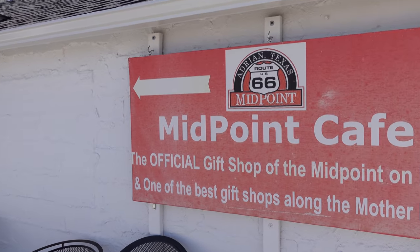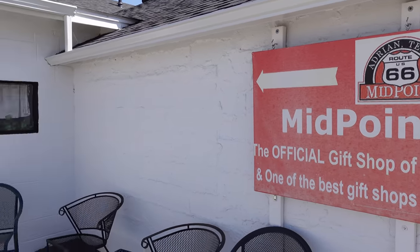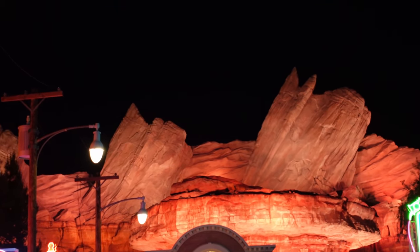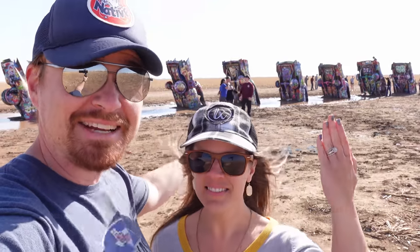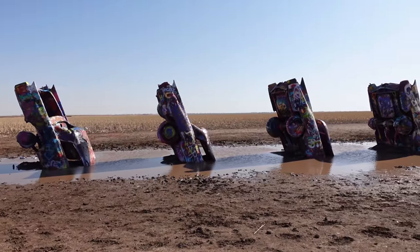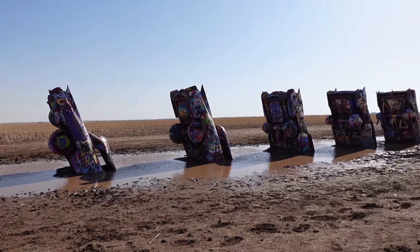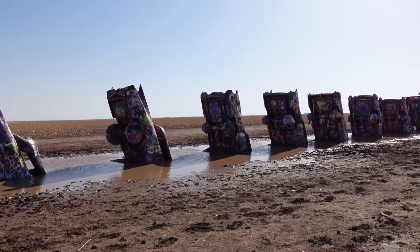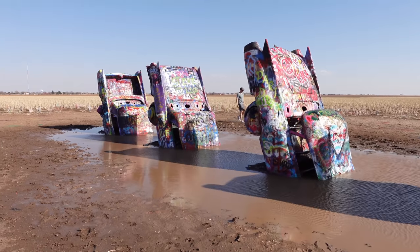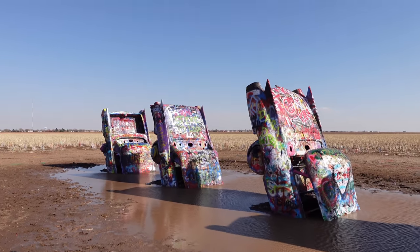If you're anywhere near Amarillo, Texas, be sure to hit up the Midpoint Café — it's delicious and they have a Route 66 gift shop as well. We are standing in front of rock formations in Ornament Valley, which was inspired by the Cadillac Ranch just outside of Amarillo, Texas, off of Route 66 and I-40. The Cadillac Ranch served as the inspiration for the Cadillac range that surrounds Radiator Springs.